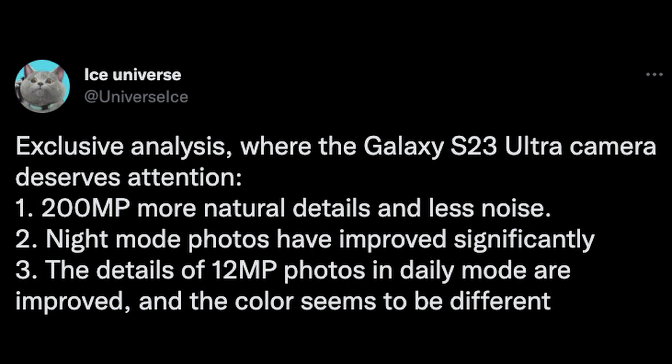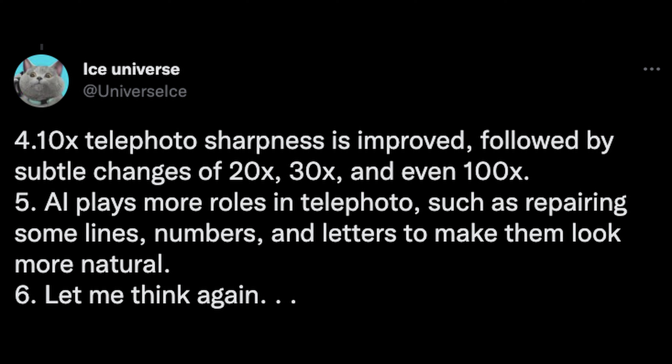The 200 megapixel camera offers more natural details and less noise. Night mode photos have greatly improved. The details of the 12 megapixel photos in daily mode are improved and the color seems to be different. He also says that the 10x telephoto sharpness is improved, followed by subtle changes at 20x, 30x, and even 100x. AI plays more roles in telephoto, such as repairing some lines, numbers, and letters to make them look even more natural, which is always cool especially if we're going to zoom in a lot.